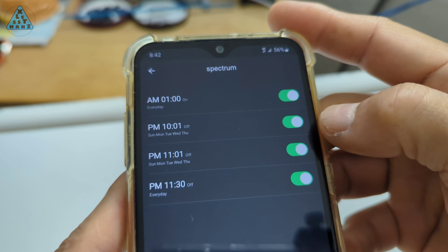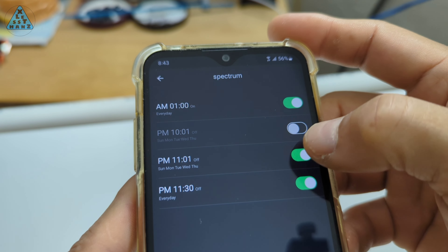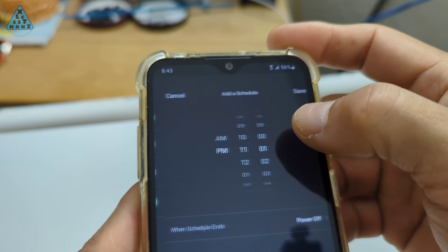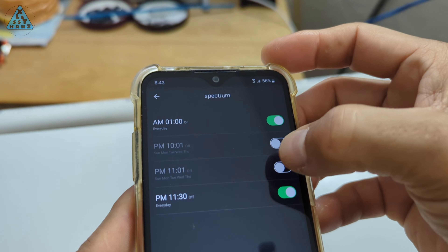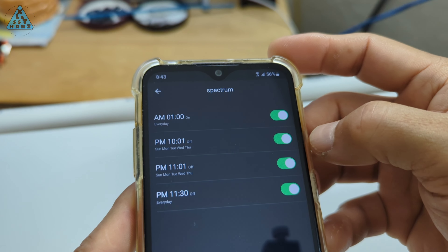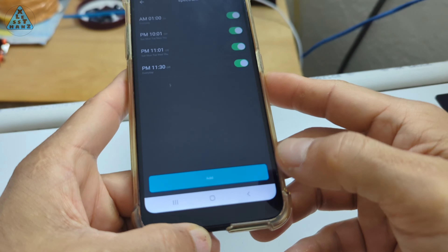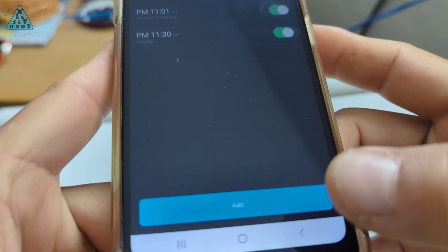For my cable modem, I've scheduled multiple shutoff times. Sunday through Thursday will typically shut off at 10:01pm, but if I need an extra hour or two, I can disable the shutoff times as needed so that the latter one will take effect. Friday and Saturday only have one shutoff time at 11:30. Power on is at 1am every morning. I've done many other scheduling scenarios and it just depends on the situation at the time.